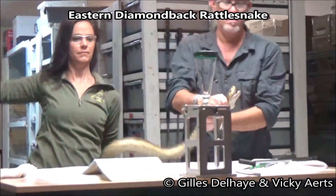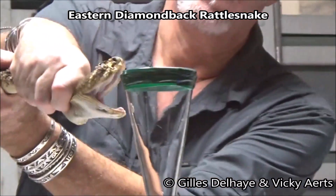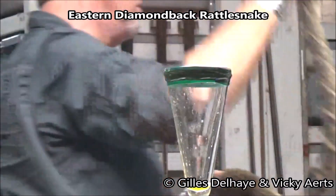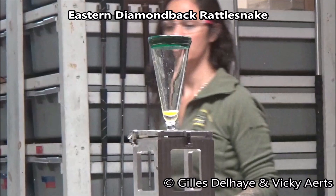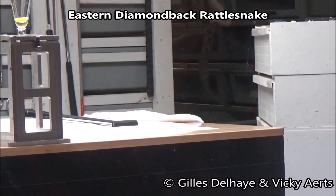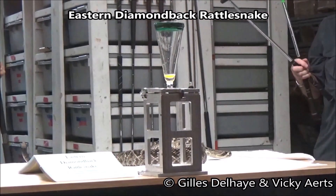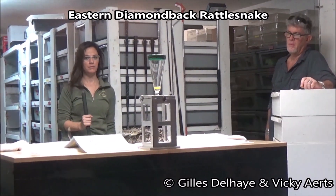The eastern diamondback is capable of injecting huge amounts of a very toxic venom. A serious bite to an adult, or even worse, to a child, can rapidly be fatal if not treated promptly with antivenom. The reptile discovery center and the toxin venom laboratory work closely with other institutions providing this venom for the antivenom project in North America. Extreme care is taken in handling these snakes both for safety and to ensure supply of venom for antiserum.